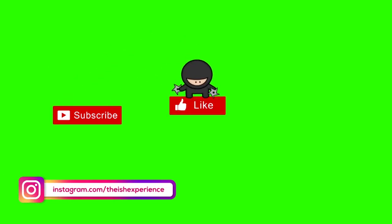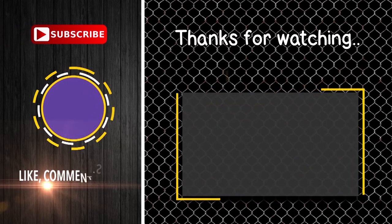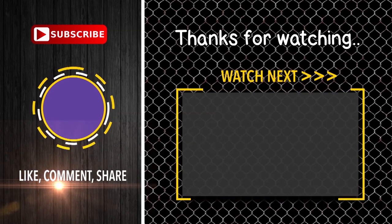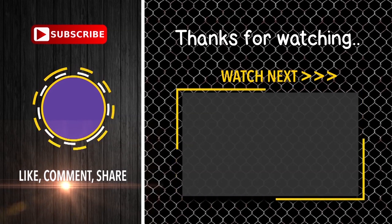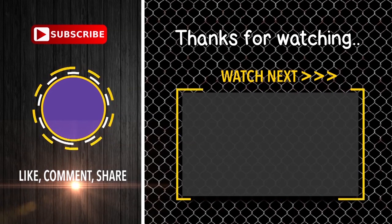Make sure you hit that like button. And if you enjoyed this video, then you're really going to enjoy the next video. So if you click on the screen right now, you can go and watch that. I'll see you in the next video.